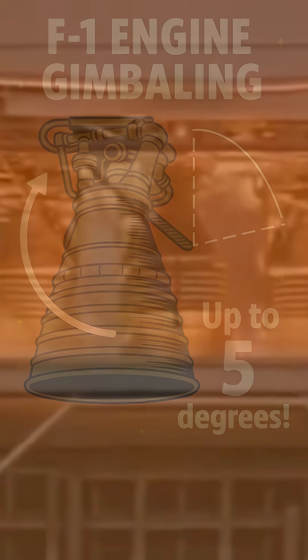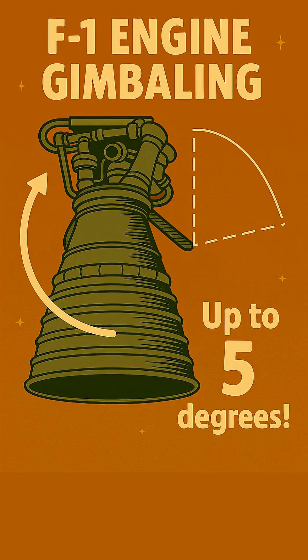That's essentially what NASA did with the Saturn V's mighty engines. On the first stage, with its five roaring F-1 engines, the four outer engines could actually pivot. Each of those outer F-1 nozzles could swivel up to five degrees — a seemingly small movement, but enough to redirect a portion of the engine's immense 1.5 million pounds of thrust.